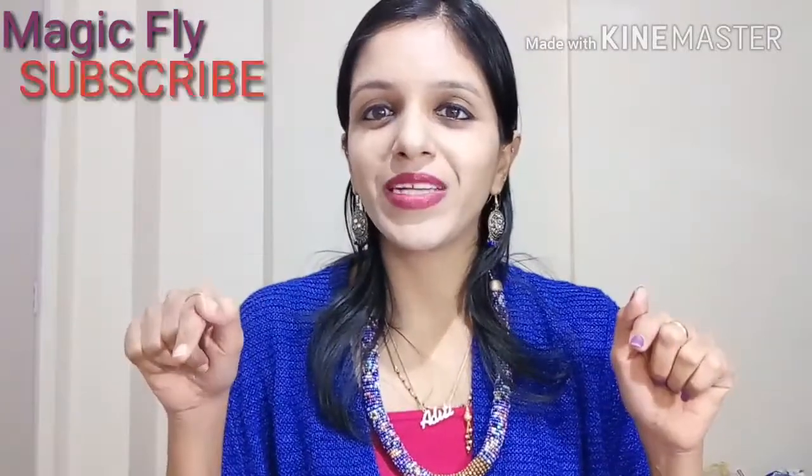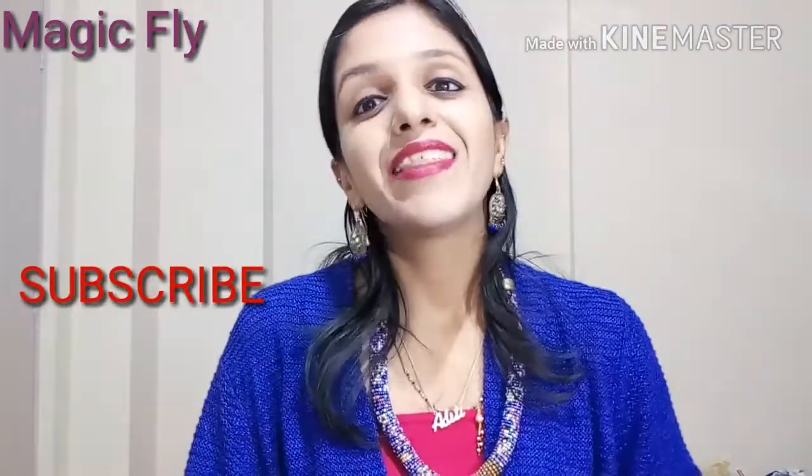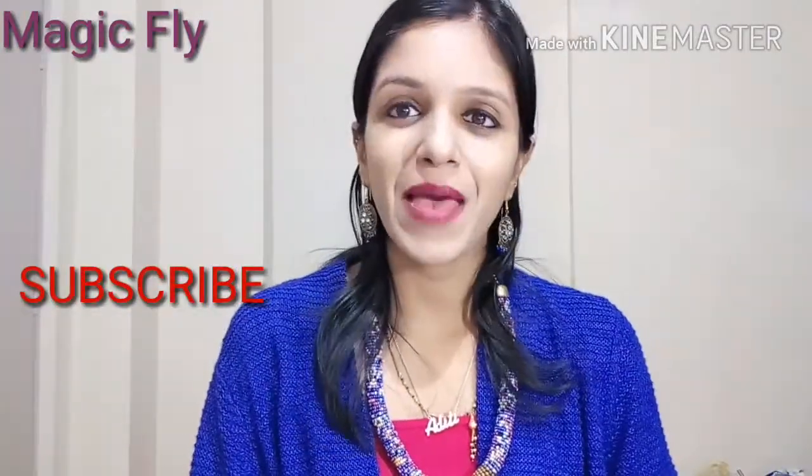So this was all about my Monday market shopping haul from Sarojini. I hope you enjoyed — please give this video a big thumbs up and subscribe to my channel for more upcoming videos. Thank you so much for watching. Stay happy, stay blessed. Bye bye!